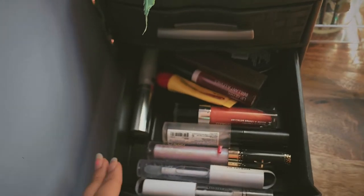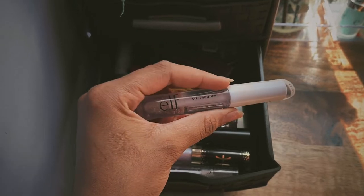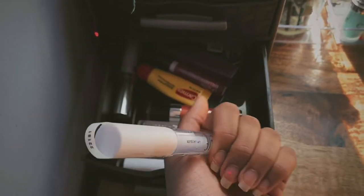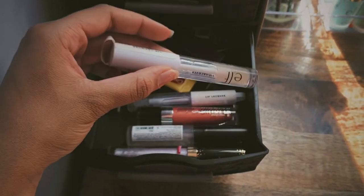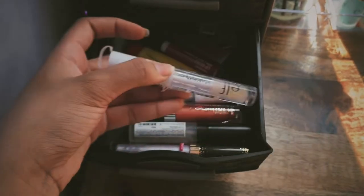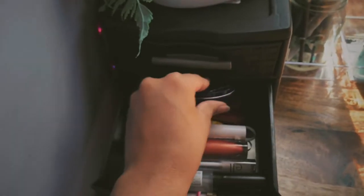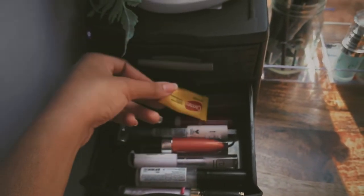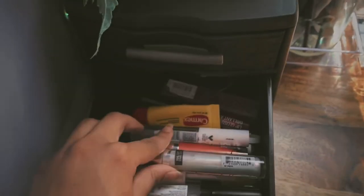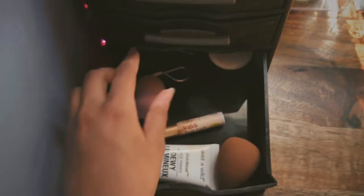In this second drawer I just have all my lip glosses. This ELF one is the best — I did not think I'd like it so much, but I actually love it so much, I have to buy a second one because it's amazing and it lasts really long. I also have Nivea cream, a Burt's Bees lipstick, my Carmex, and then all these different lip glosses.